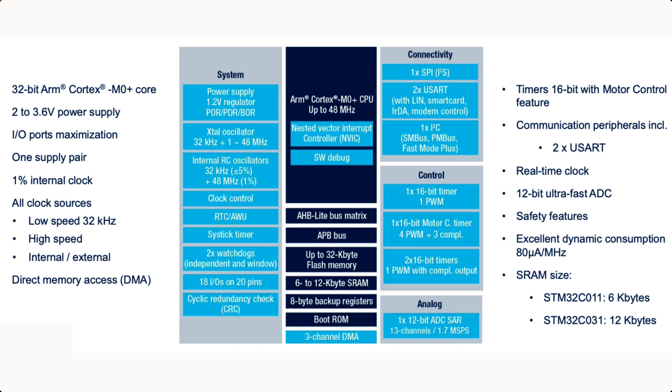Despite being an entry-level MCU, you have DMA, SPI, I2C, several UARTs, I think two 12-bit ADCs, and safety features. It's a Cortex-M0+ that runs up to 48MHz, and as I said before, 16KB of flash and 6KB of RAM.